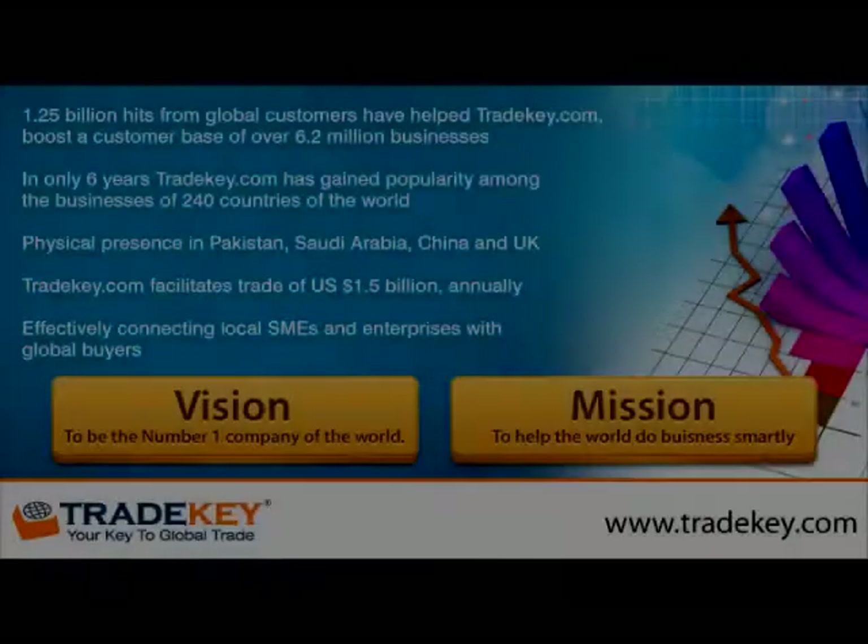In general, our products are eco-friendly and cost-saving. We hope to do business in Pakistan. Thank you very much.